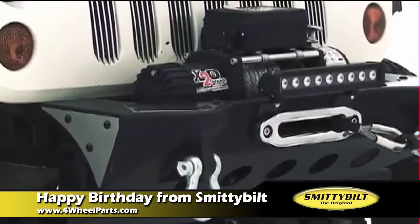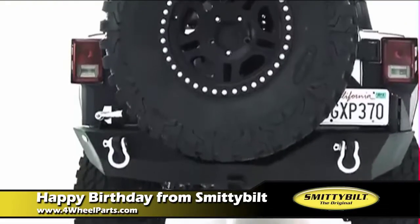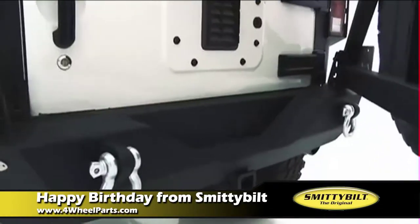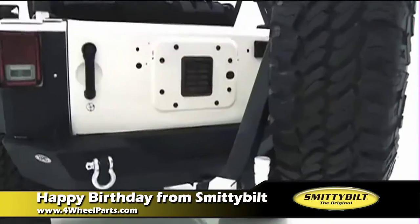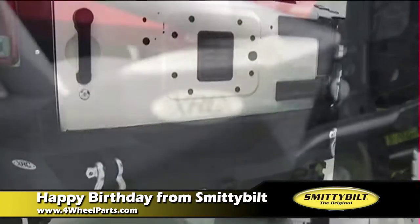We really invested in the quality. We really focused on developing products that are designed for the off-roaders. We came out with platforms like our SRC line, which is our kind of a tubular, high-performance line.